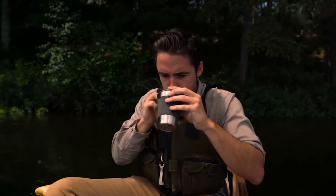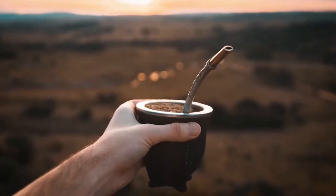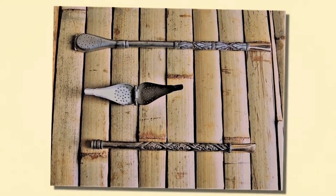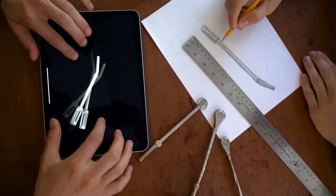But then we had an aha moment. Could we use my bombilla for drinking coffee? It solved many of our issues, but there was one big problem: the filter wasn't quite fine enough for coffee grounds. We went to work to develop an innovative tool that would revolutionize coffee on the go.